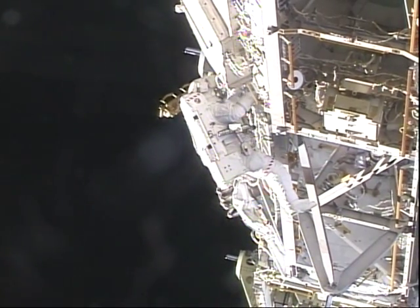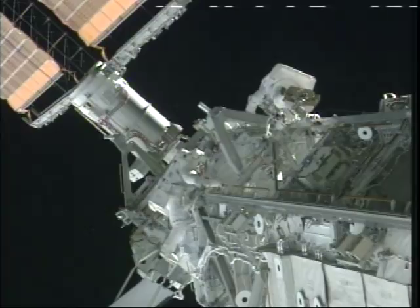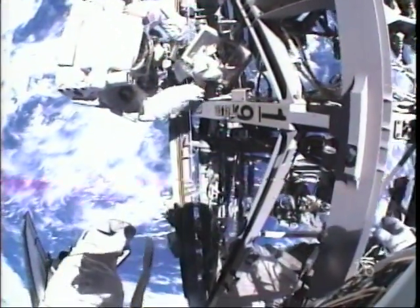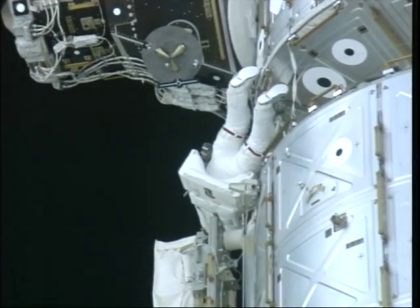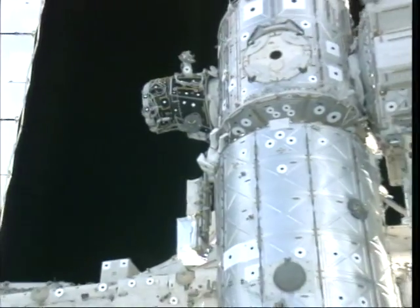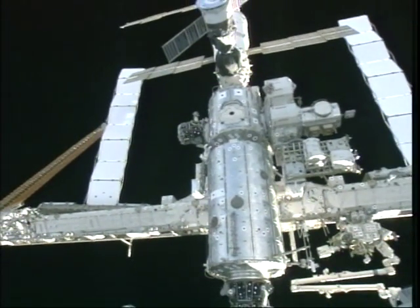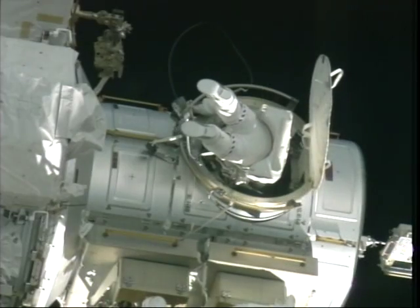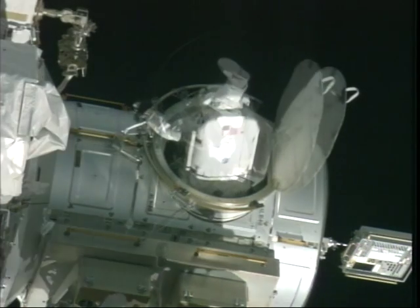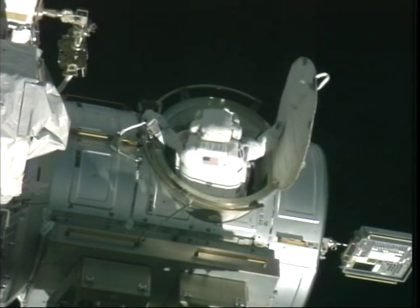We moved on to EVA 4 on flight day 10. Swanee did some work, and we both worked on bringing in a kill pin as we cleaned the path that the MT — the mobile transporter — would move along with the robotic arm. At the end of EVA 4 we had completed all the tasks the crew had gone up to do, and it was time to come in. That was a great day — it was Father's Day, a Sunday afternoon, and we had accomplished the EVA mission we had gone up to do.